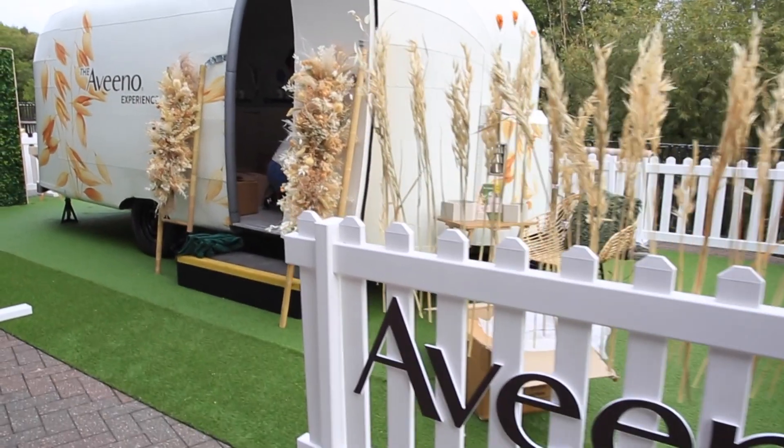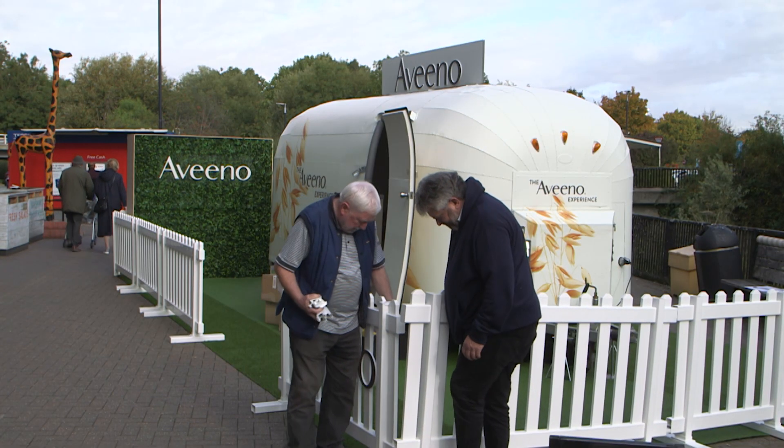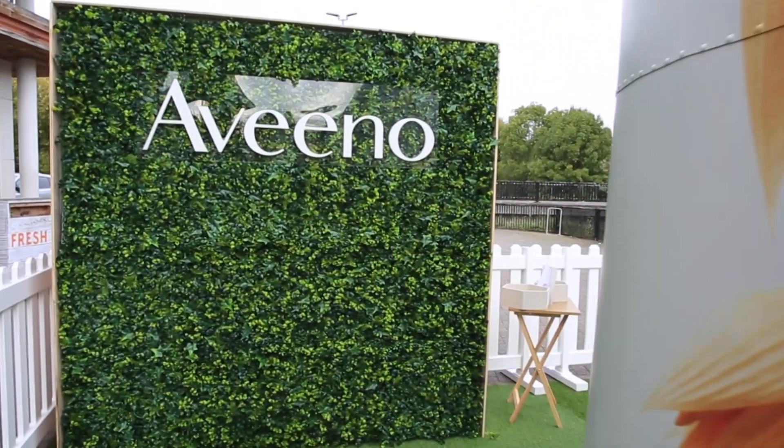To address the exterior area, we laid artificial grass, erected picket fencing and added furniture, mixed in live and fake flowers, and constructed a branded flower wall.